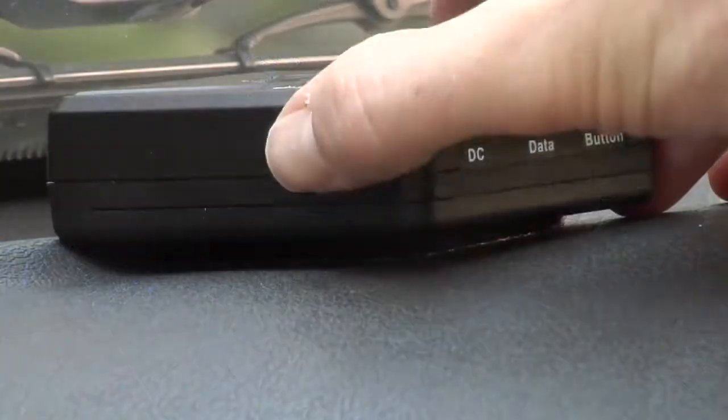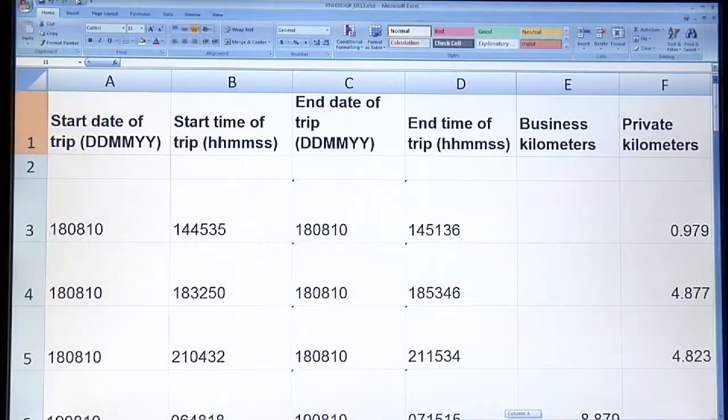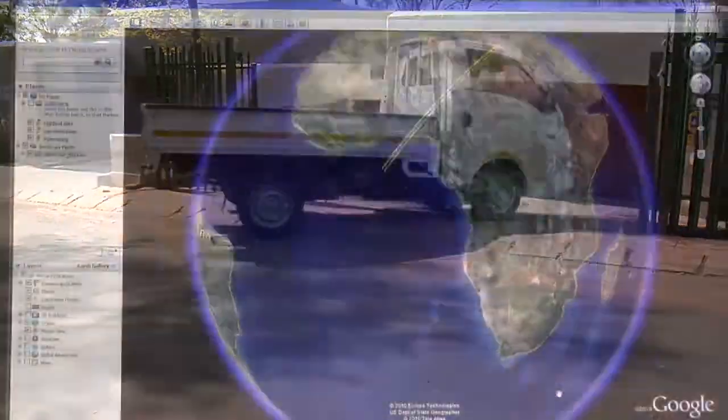eLogger, featuring an onboard motion sensor and travel mode selection for private and business logins. Tracking date, start time, end time and distance travelled, and logging end destination GPS coordinates.